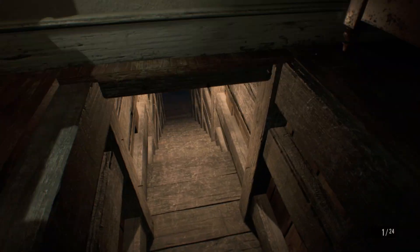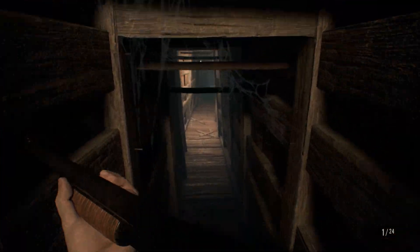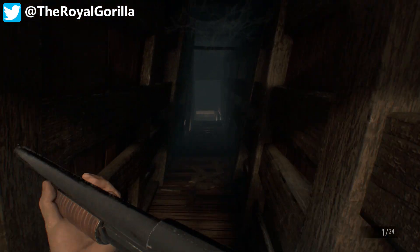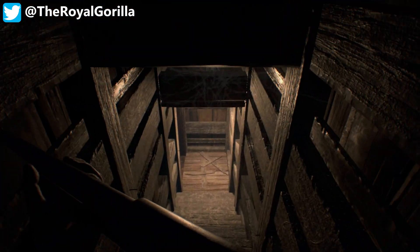So there you have it guys, that was the Street Fighter easter egg in Resident Evil 7 Biohazard. I have a few more easter egg videos coming out for this game in the next couple of days, as well as a couple of guides to the many secrets that can be found throughout your playtime, so make sure you keep a keen eye out for them.